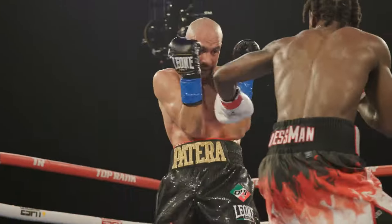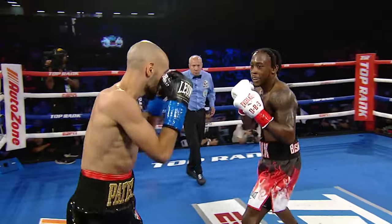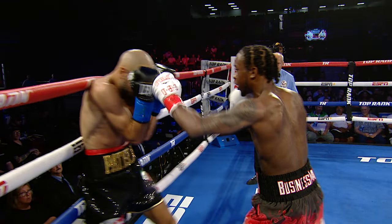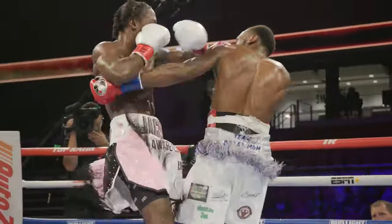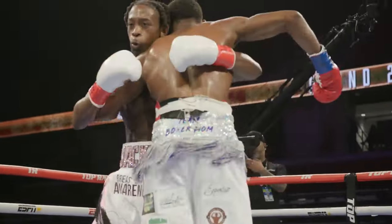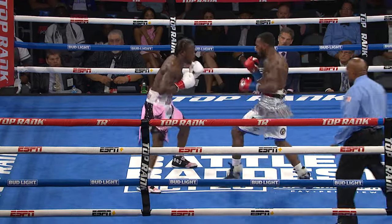The stiff jab is also used to set up his power shots — right hands to the body then upstairs. He uses a double jab to land the right hand before re-establishing his distance with the left hand. Here he uses the jab to look for the right hand, which he eventually lands with authority. He does it again, but this time from a high guard, to land a right uppercut down the middle.